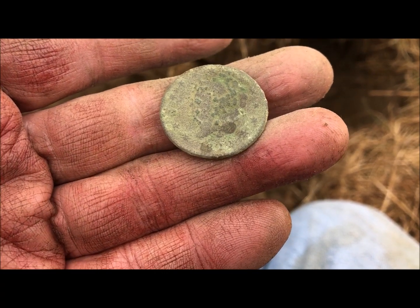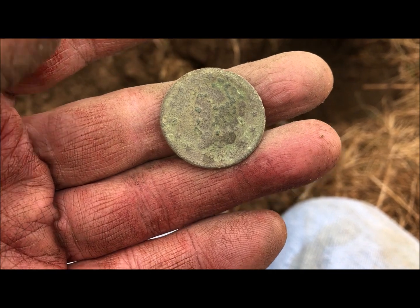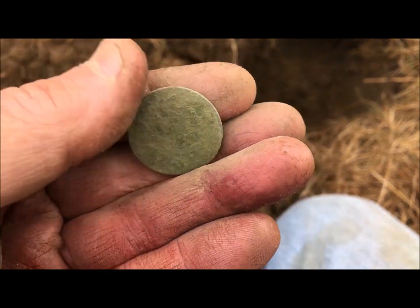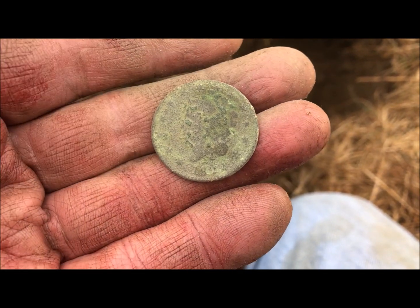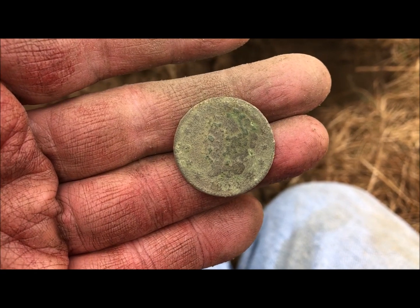The date finally did come out on this coin — it's 1822, so that would be a matron head. I'll try to clean up the other side, but at least I got an ID on it and a date. Woo hoo! Let's keep going.